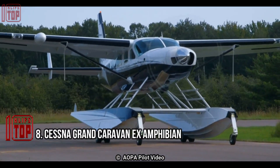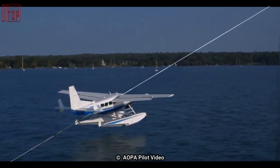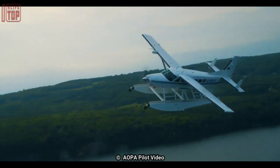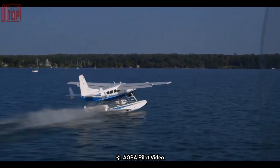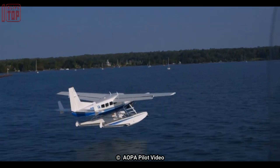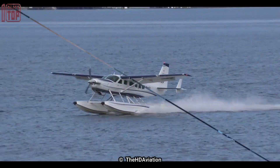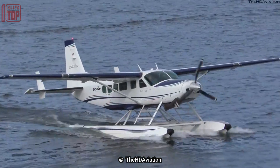Number 8: Cessna Grand Caravan X Amphibian. It is designed and manufactured by Cessna Aircraft. The aircraft features a spacious and comfortable cabin with large windows, providing passengers with excellent views of the surrounding scenery. It can land on grass, water, or land and carry out a variety of tasks. It can hold 14 passengers and is 12.6 meters long with a 15.8-meter wingspan.